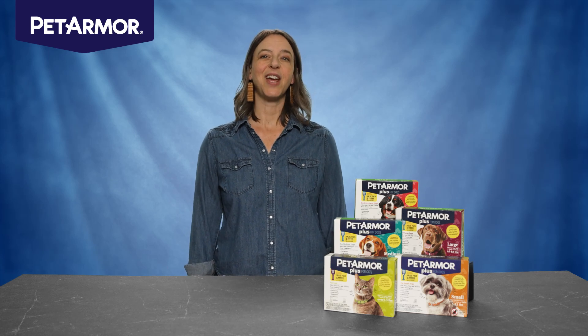Hi, I'm Nicole and I'm here today to share how Pet Armor Plus protects your pet from fleas and ticks, all while saving you money.